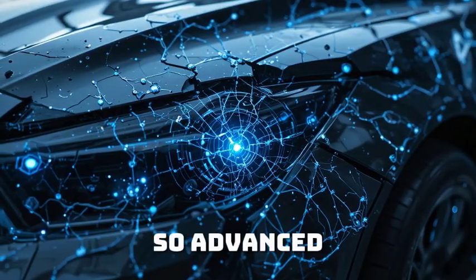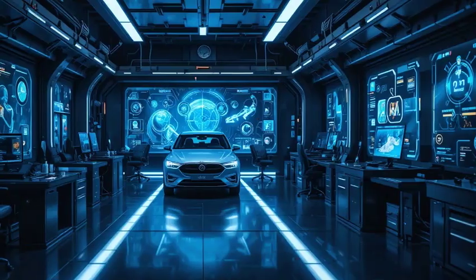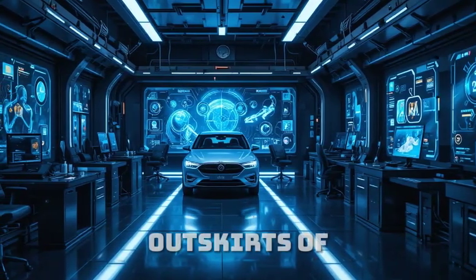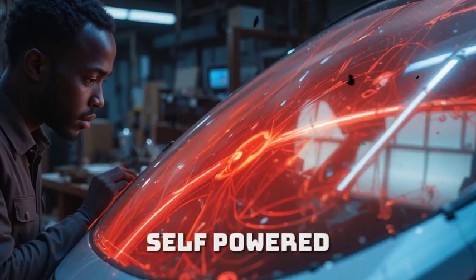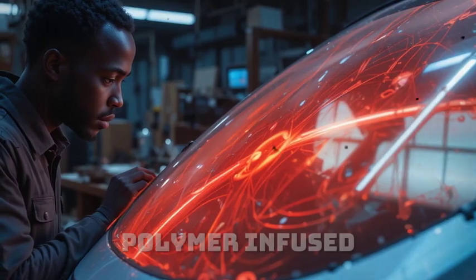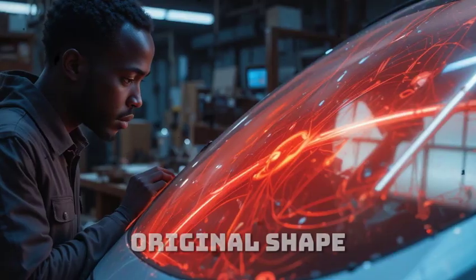A machine so advanced, experts are calling it decades ahead of anything the West has ever built. It all started in a modest workshop on the outskirts of Harare, Zimbabwe. Maxwell Chikambutso, the mind already known for his self-powered car, was experimenting with a new material — a smart polymer infused with nanocircuitry that could remember its original shape.